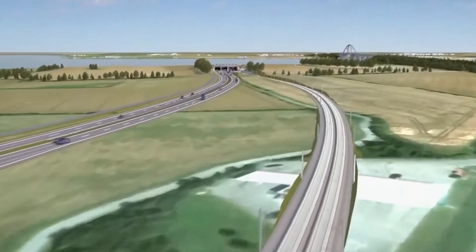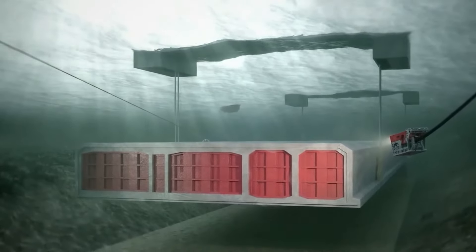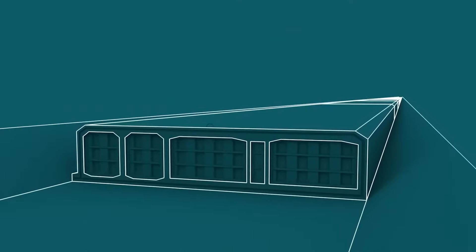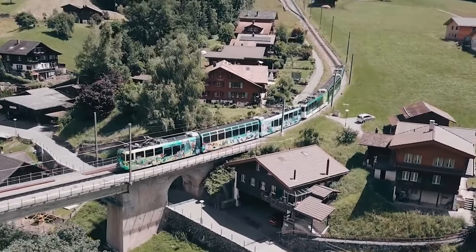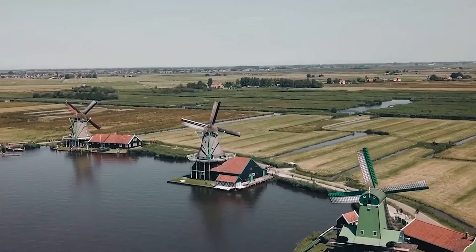This tunnel in Europe is the longest in the world. This project, known as the Femern Belt Tunnel, stands as one of Europe's most extensive construction endeavors. The objective is to establish a permanent connection between the Danish island of Lolland and Germany's Fehmarn Island, creating a vital shortcut between Scandinavia and Central Europe.